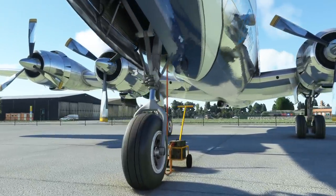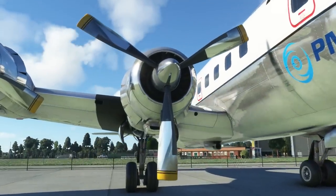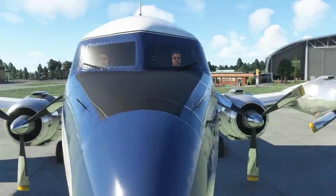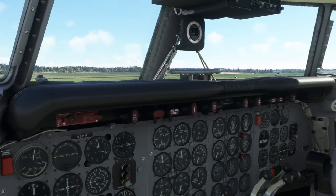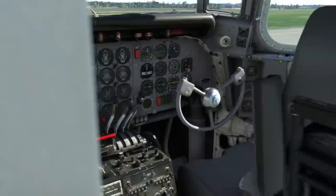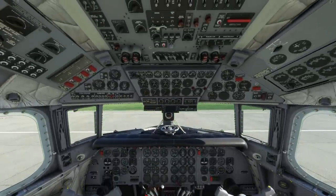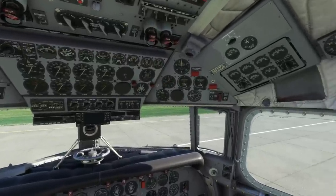The material modeling is really good. You've got the battery here for the external power, and the modeling even up in the bays and engine cowlings is really really good. When you consider this was one of the earliest aircraft that appeared in Flight Simulator, it makes it all the more surprising. The quality of the gauges and everything in the cockpit is fantastic as well.